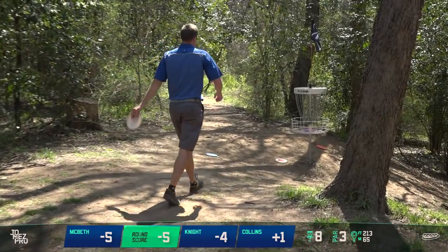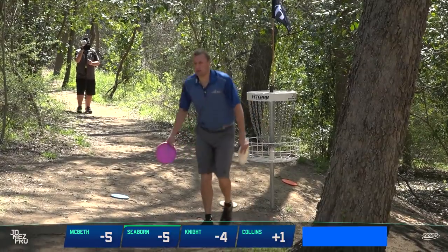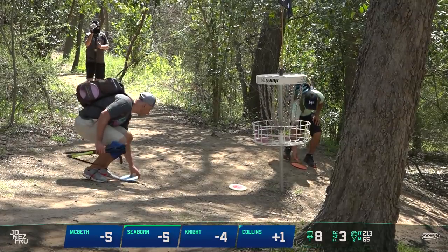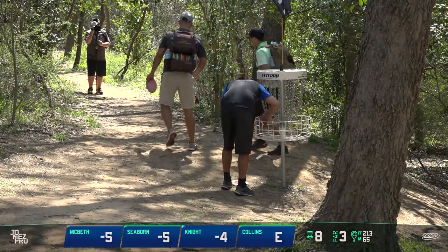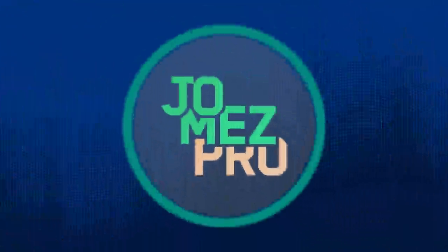Nice birdie putt. Addison, good recovery after that tough last hole — making birdie and landing back on the birdie train. Look at that — three players at minus five.